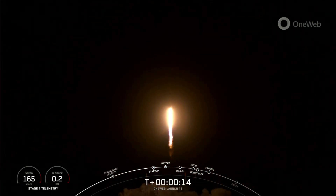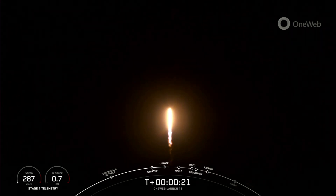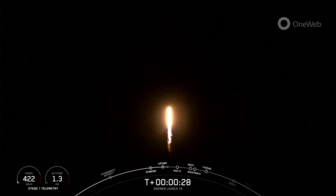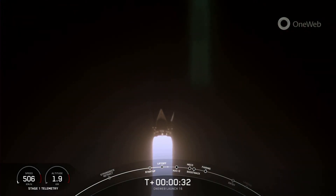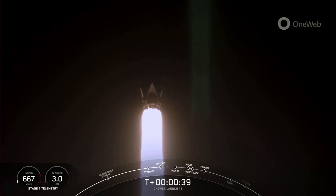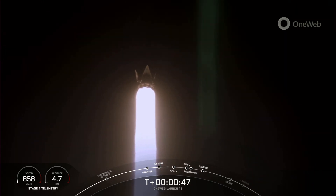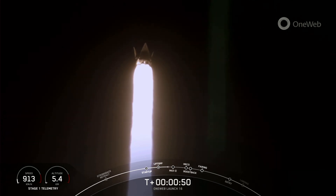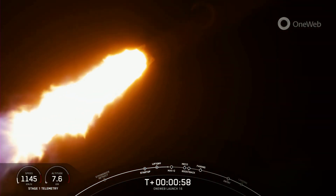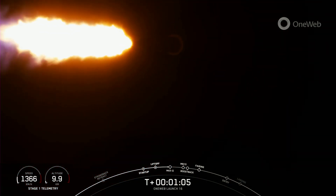Pitching downrange. Falcon 9 has successfully lifted off from pad 40 at Cape Canaveral, carrying the 1-web launch 16 mission payload. During ascent, we tilt the engines, which is what we call gimbling. That turns the rocket horizontally, which is what we call a gravity turn. We're still going up, but we are now also heading horizontally away from the launch pad. Vehicle supersonic. We did throttle down the engines on the first stage in preparation for max Q, which is coming up here in a few seconds.